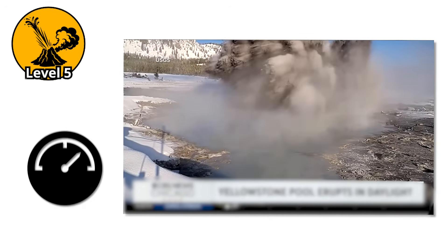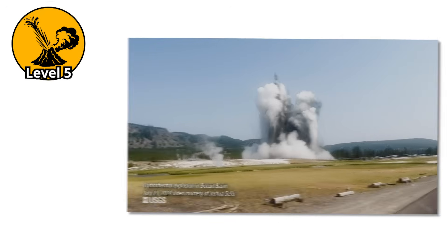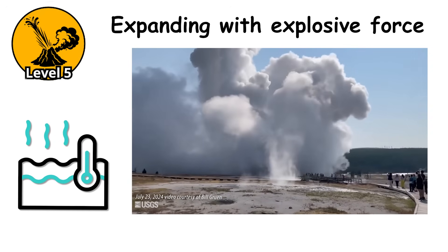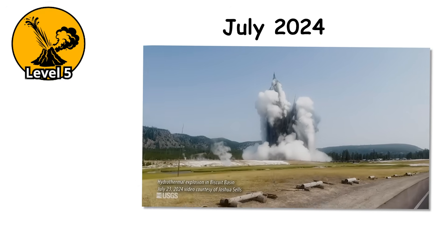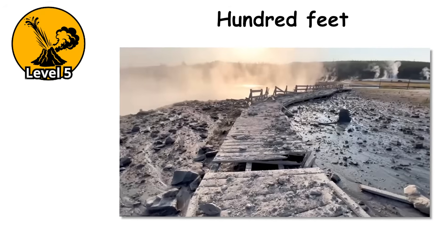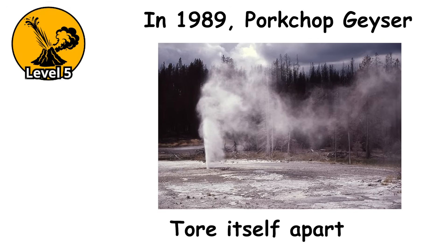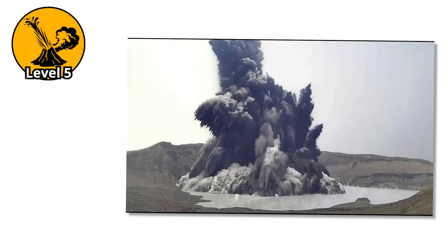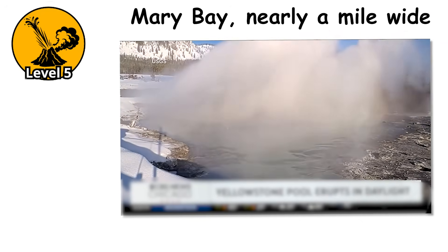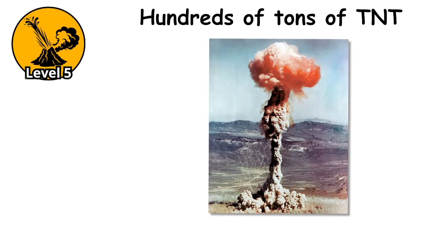Hydrothermal explosions occur when the pressurized plumbing system fails catastrophically. Instead of water rising through a vent, the entire system ruptures at once. Superheated water instantly flashes to steam, expanding with explosive force. In July 2024, a hydrothermal explosion occurred in Yellowstone's Biscuit Basin, ejecting rocks and debris over 100 feet. In 1989, Porkchop Geyser erupted with such violence that it tore itself apart, destroying its own plumbing system. The largest hydrothermal explosion crater in Yellowstone is Mary Bay, nearly a mile wide — about 13,000 years ago, the system beneath that area exploded with force equivalent to hundreds of tons of TNT.